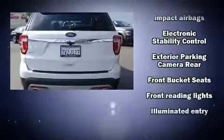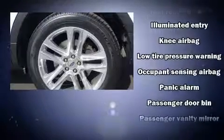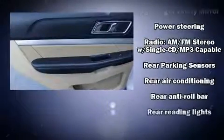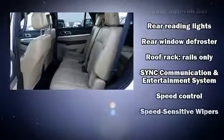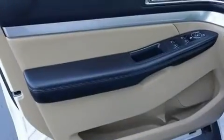Such as remote keyless entry, a power seat, front fog lights, and more. Third row seats provide an even greater maximum passenger capacity. Side curtain airbags deploy in extreme circumstances, shielding you and your passengers from collision forces.